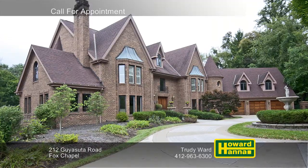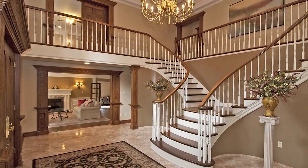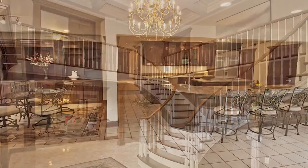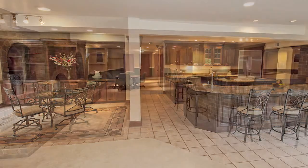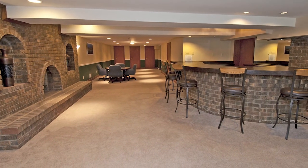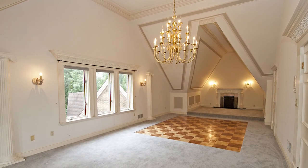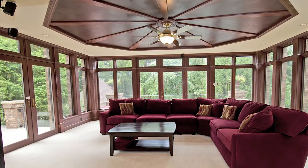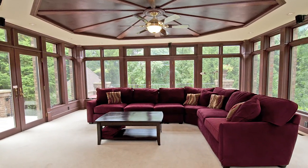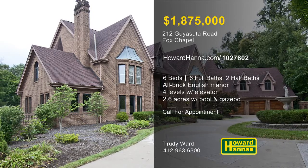A governor's drive with an imported European fountain shows the way to this all-brick English manor home, with six bedrooms, six full, and two half-baths. Custom-designed and custom-built, it displays extraordinary attention to detail and endless amenities. The gourmet kitchen offers an impressive amount of workspace, as well as top-of-the-line appliances and a walk-in pantry. An elevator provides access to all four levels, and the garages can accommodate up to ten cars. A private entry permits access to guest quarters, and the third floor is home to a ballroom, a media room, and a craft room. Walls of windows in the sunroom look out across the rear deck, swimming pool, and brick gazebo, part of 2.6 acres. To learn more about this signature residence and to arrange your personal tour, please contact Trudy Ward.